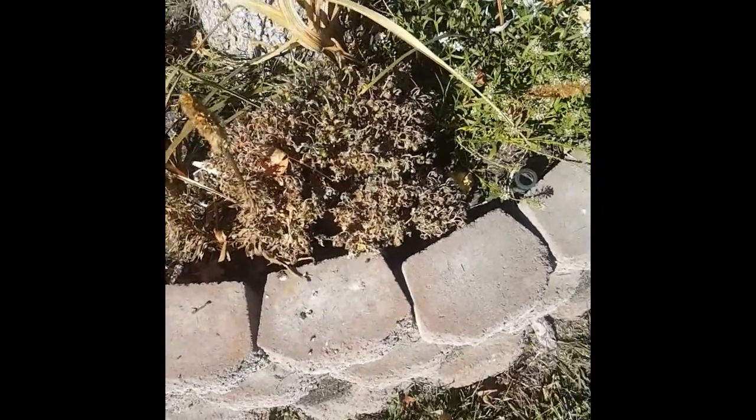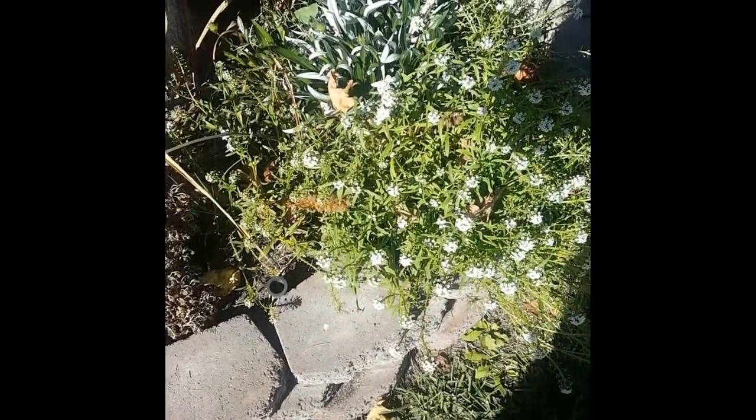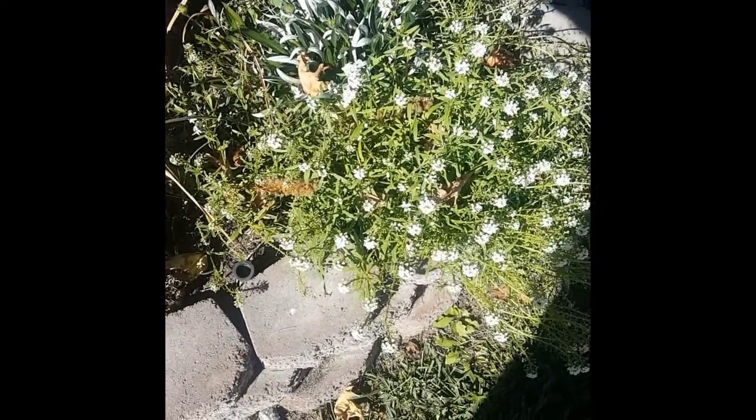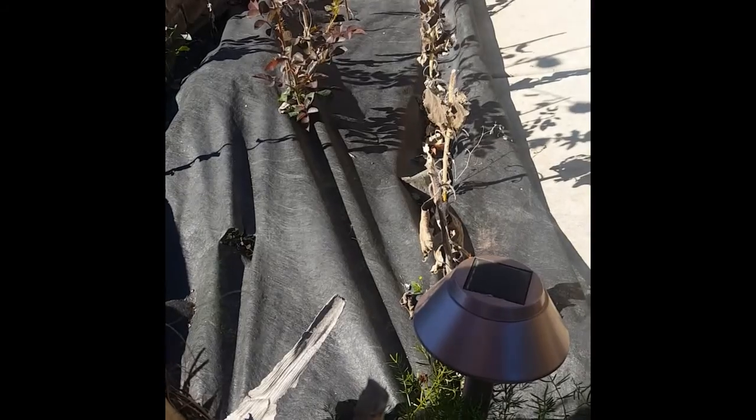You can see how the bricks go nice and around the path right here and then just fall off. Right here it's like not even connected — they don't even want to connect, they don't want to be friends anymore. Gotta fix that. And of course my sunflowers are no longer sunny and flower.